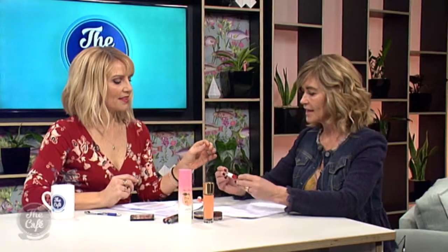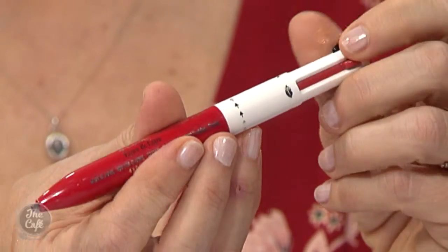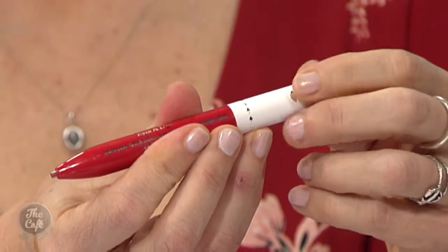If you're a stationery junkie, Clarins have launched a pen — amazing for travel — with all your eyeliner and lip liner in it, and you just click and go. That is so awesome. Trudy, thank you so much. Absolute pleasure. For more from Trudy, you can head to her website, beauteyeq.co.nz.